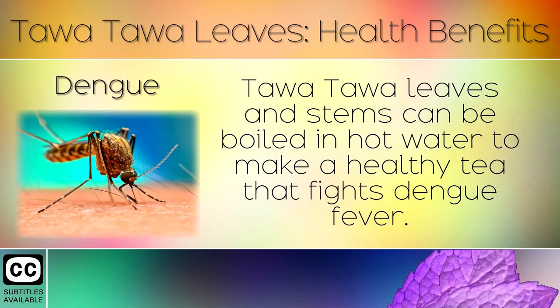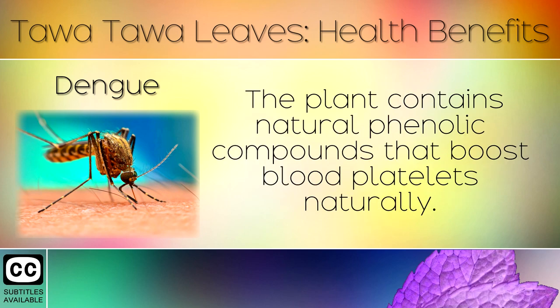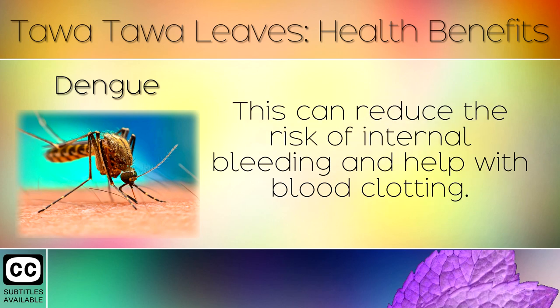1. Dengue. Tawa Tawa leaves and stems can be boiled in hot water to make a healthy tea that fights dengue fever. The plant contains natural phenolic compounds that boost blood platelets naturally. This can reduce the risk of internal bleeding and help with blood clotting.